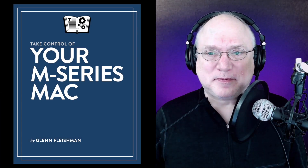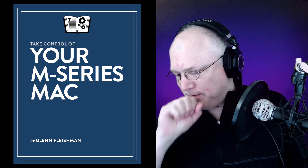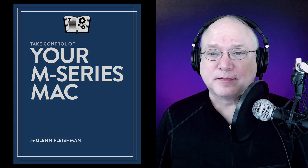So I think we'll start out with the most recent book, and that is Take Control of Your M-Series Macs — which is, right at the moment, the Mini or one of the laptops, but there are all kinds of rumors that we may be adding to that collection soon. So what do we need to know about the M-Series Mac that isn't kind of obvious — that we don't just open it up, hit the button, and go?